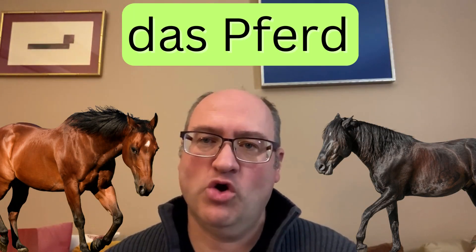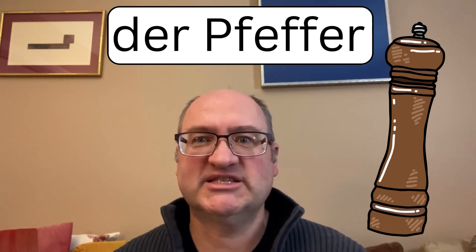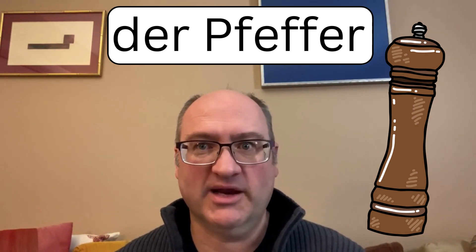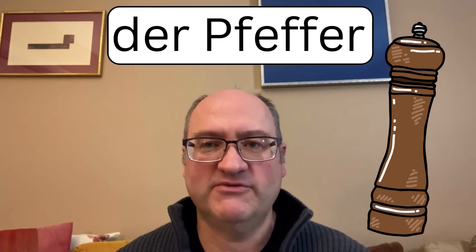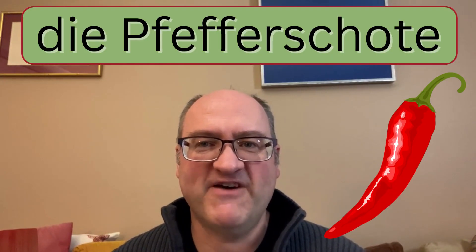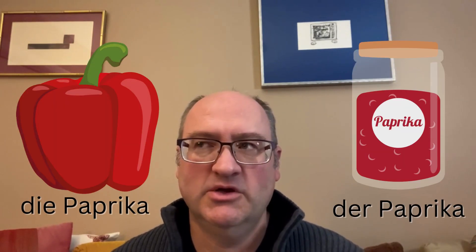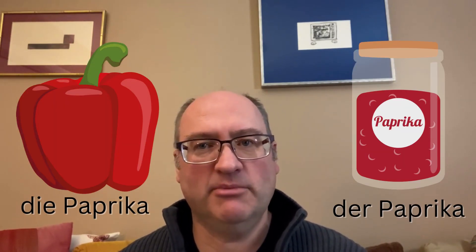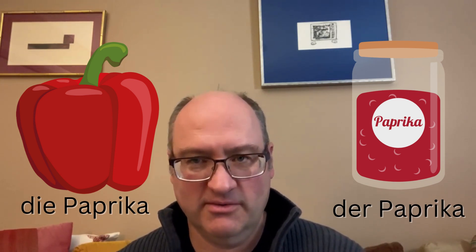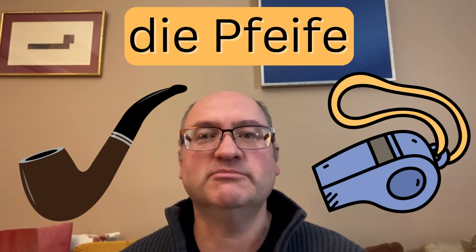Das Pferd means a horse. Der Pfeffer means pepper — and this refers to the spice pepper, not the fruit like a bell pepper or chili pepper, for which we have different words. For spicy smaller peppers we have die Pfefferschote, and for bell peppers we actually use the word Paprika. So die Paprika would be a bell pepper, while der Paprika refers to the powder used to spice or flavor things. Die Pfeife can mean a pipe to smoke with, or it can also mean a whistle.